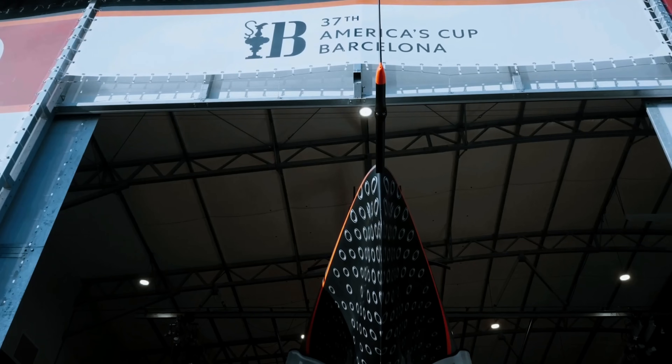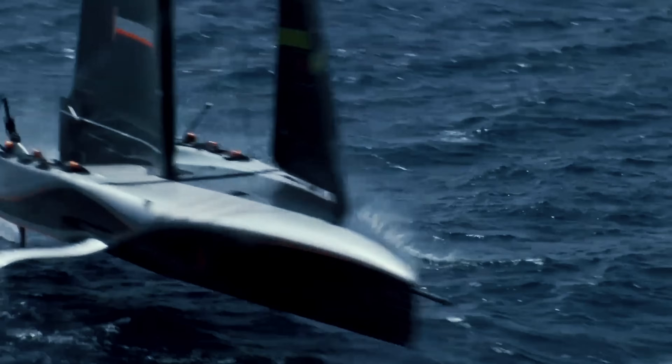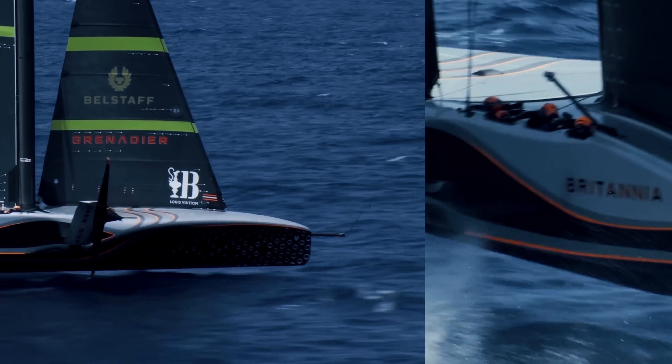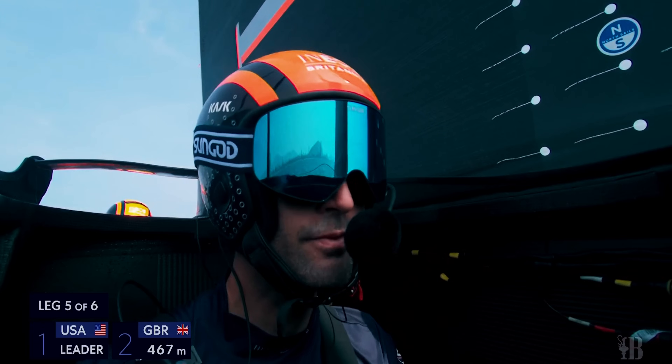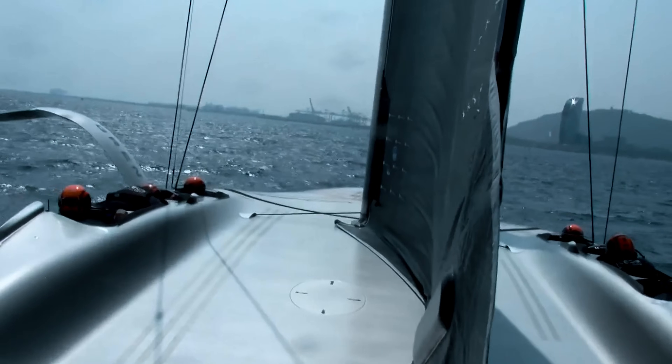These boats don't really look like sailboats, but they're still powered by the wind. We might be going 40 to 50 knots at times, and that's all by the wind. The root of that power comes from the sails, and that has been made possible by 3DI technology.